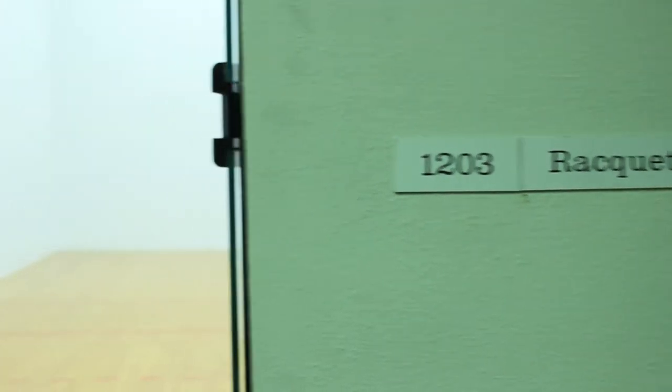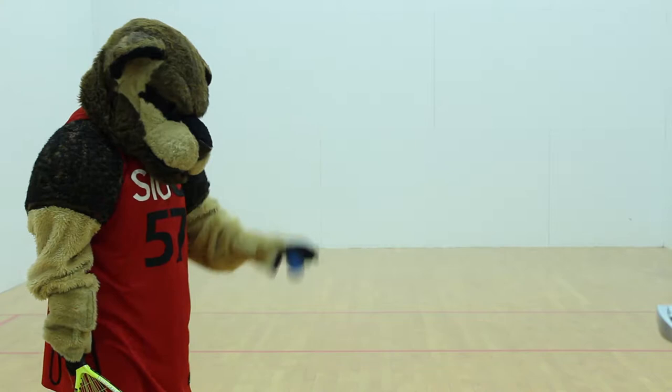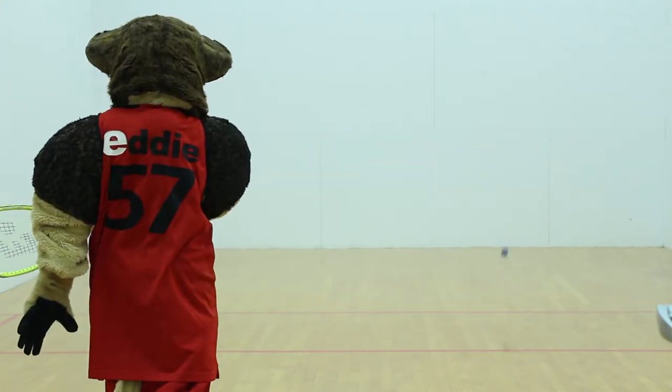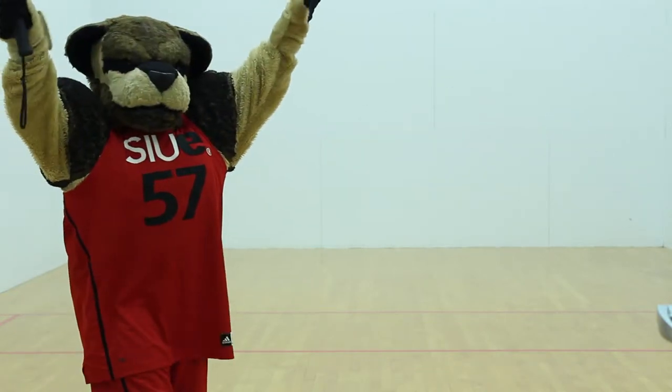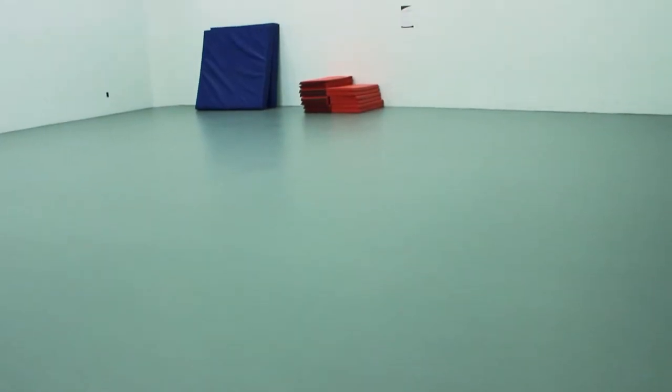Down this hall you can find three racquetball courts, which you can easily rent for use at equipment issue and go straight to using the space. There are also group activity rooms where you can do other sports, workouts, and so much more.